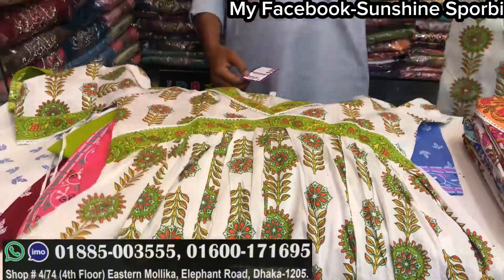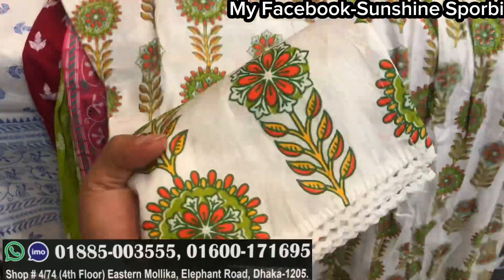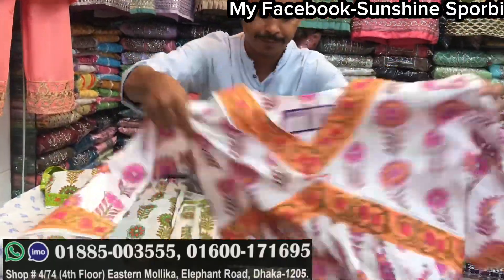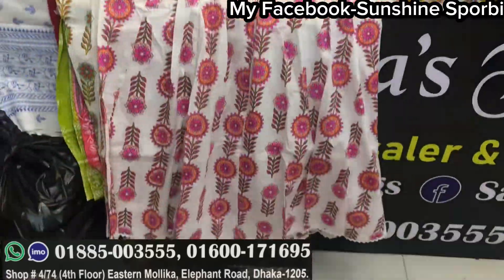It is a gown. Your cap is a cape, and underneath it is a cape as well. This price is $13. It has a cape, and this is a pink color. It is very beautiful.